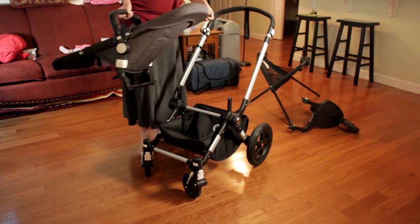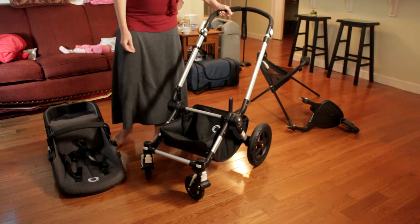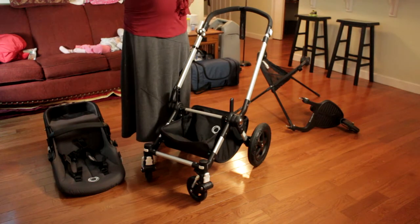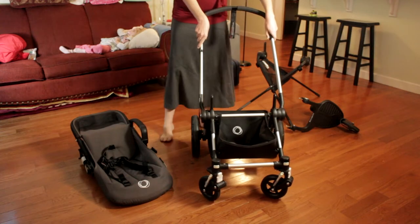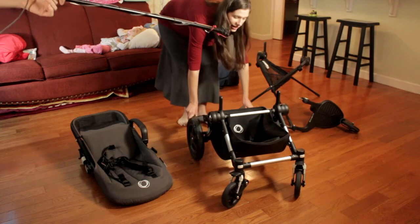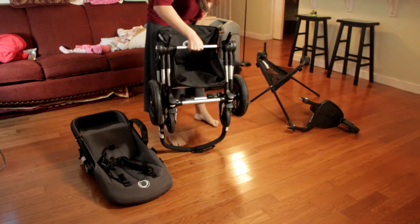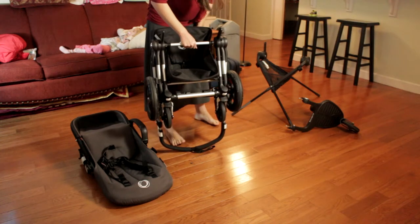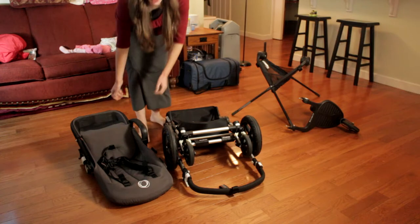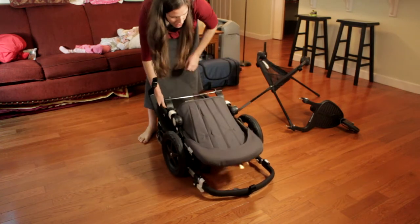Now I'm going to show you how to fold it. You want to take the seat off first — it has to fold in two pieces; you cannot fold it as one piece. That's actually been a good thing for us. We have a minivan and you can put the pieces in two different places if needed. To fold, you press these two buttons in, go up slightly then back down, take hold of this bar and pull up — that's how it folds. It's not heavy, and the two pieces being separate makes it not too heavy. It's a lot lighter than our twin stroller.